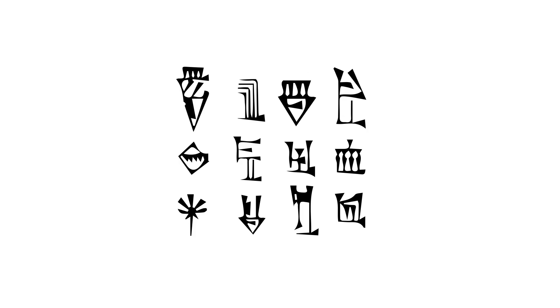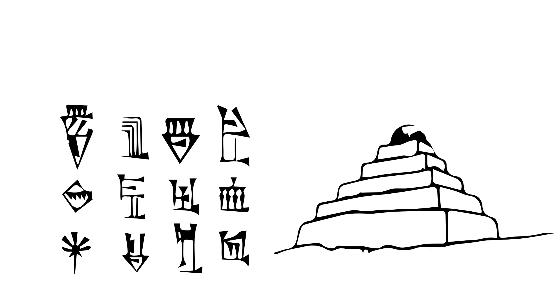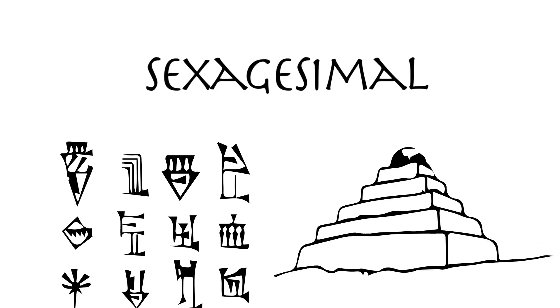Time as we know it today is measured with a system developed by the Sumerians, later used by the Babylonians. This is a sexagesimal system, which basis is 60. But where does this come from?